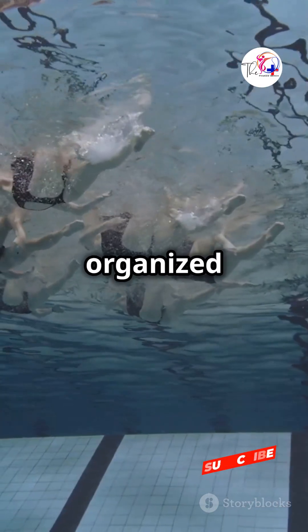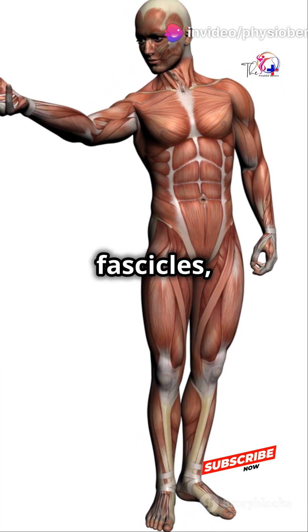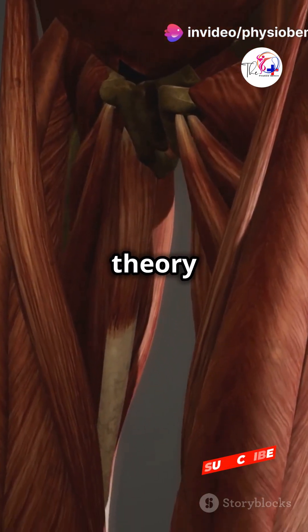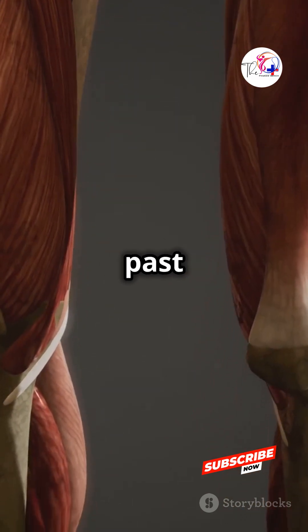Skeletal muscles are like organized teams. Muscle fibers form bundles called fascicles, and a group of fascicles makes a muscle. The sliding filament theory explains how your muscles contract by actin and myosin sliding past each other.